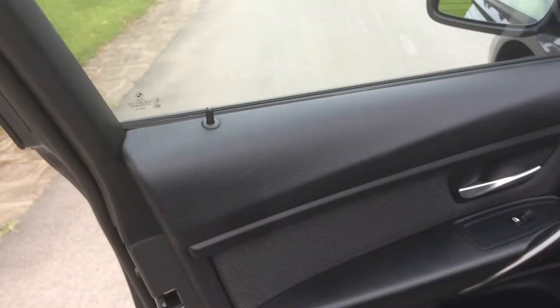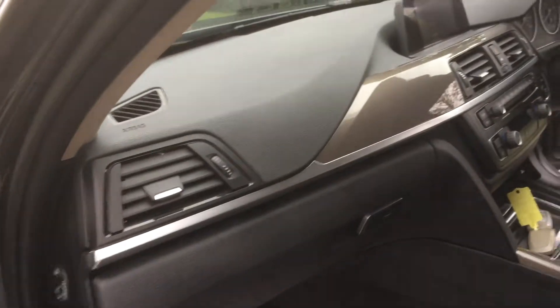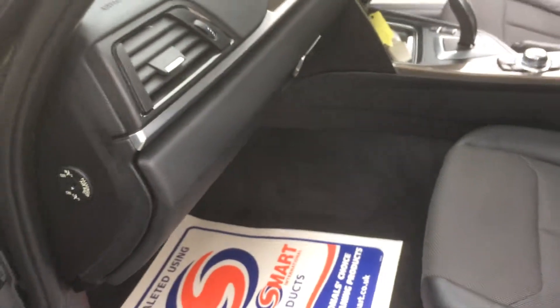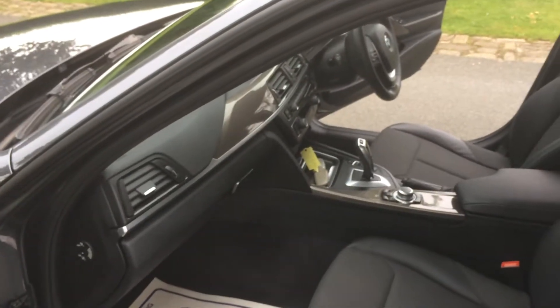Finally, on the passenger side, you've got the door card, all really clean, and then you've got the dash, all in great condition. The passenger seat is all really really nice. If you'd like any more details at all, please give me a call on the number in the advert. Thank you very much for watching.